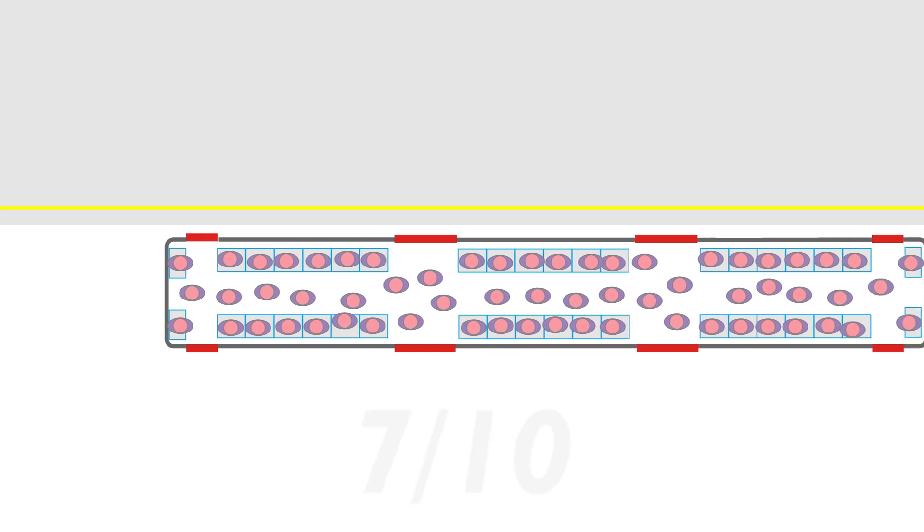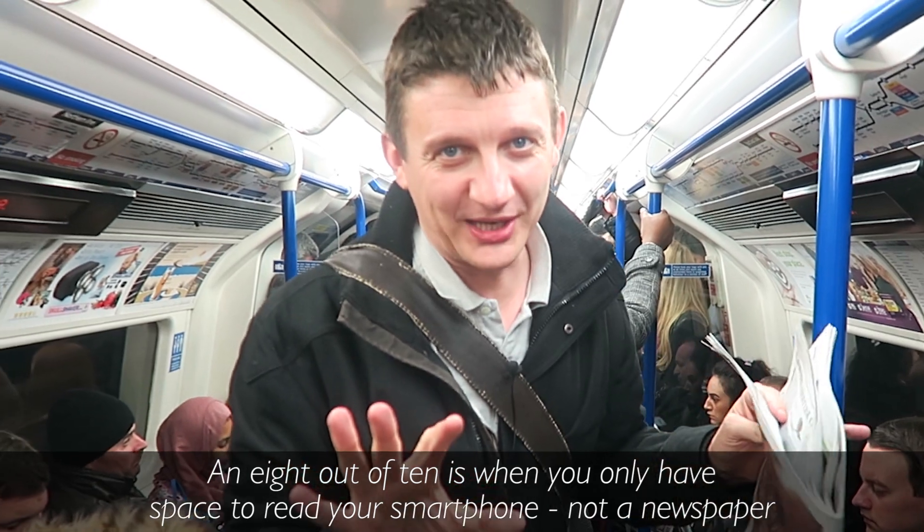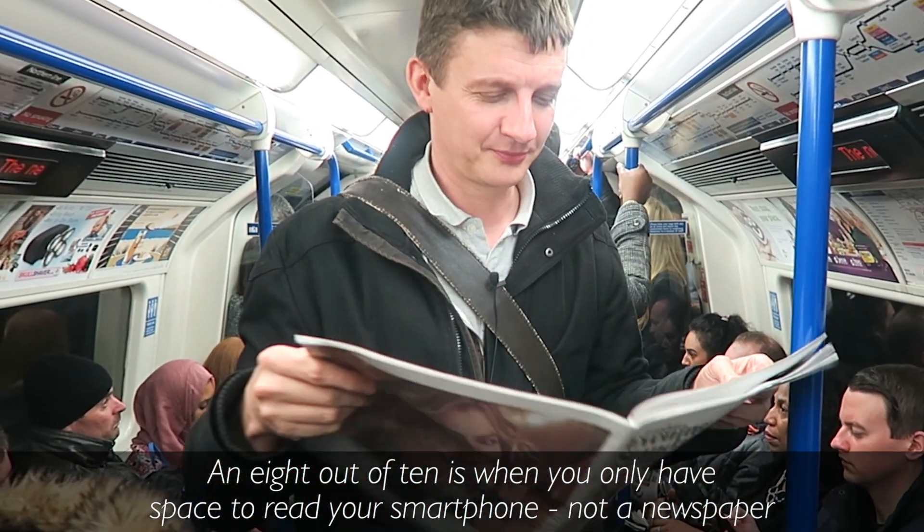7 is when there's less room, but there is still room to do that one important thing on the commute. This would be a 7 out of 10 — all the seats are taken, there are people standing, but there is room to read a paper.